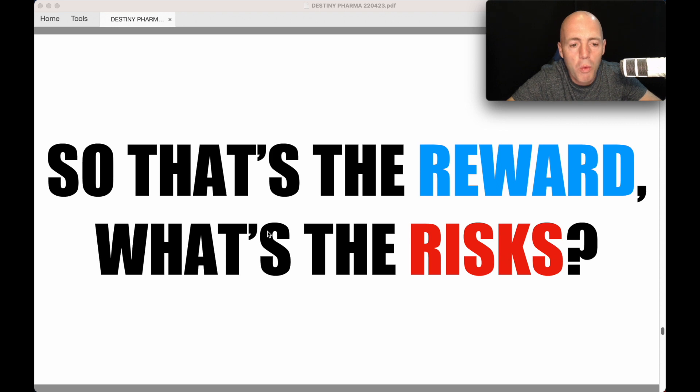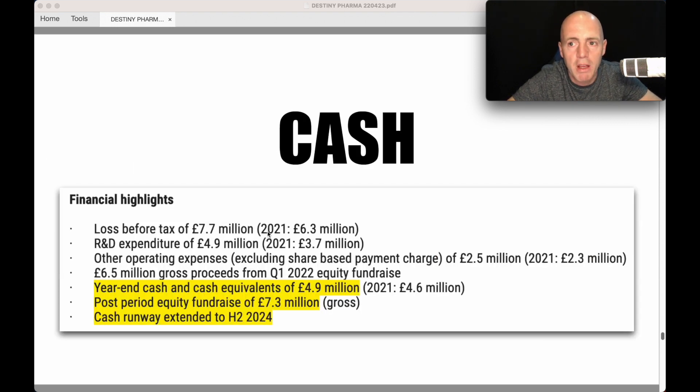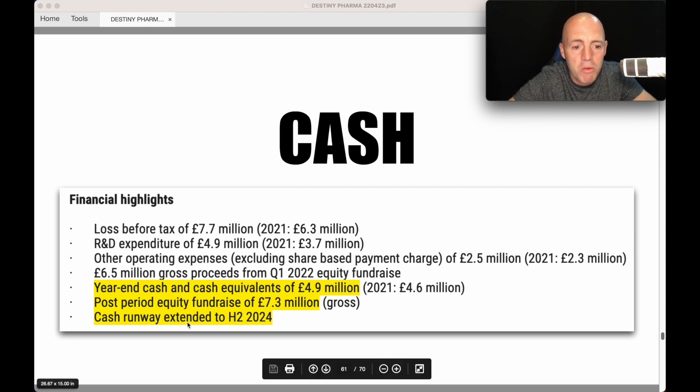Always worth looking at the risks. For loss-making companies, the most important thing is cash. The latest financial results show £717,000 was lost — that's their cash burn. They were developing two late-stage assets, but now the financial burden for M3 has been removed, as Sabala Pharmaceuticals will fund that. Their year-end cash was £5 million, and post-period fundraise added £7.3 million net, giving over £10 million in cash. That's a third of their roughly £30 million market cap sitting in cash. Cash runway has been extended to H2 2024 — over 12 months.